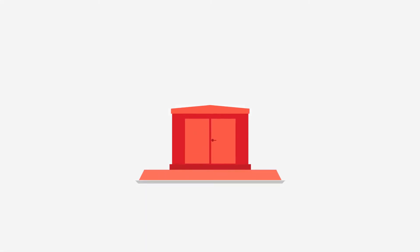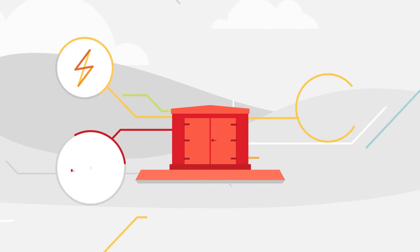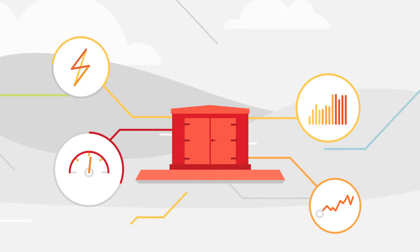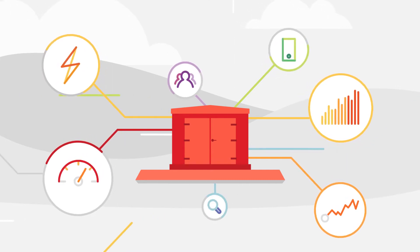The OpenLV project is making data from electricity substations open and accessible to all of us. The project will trial an open software platform in substations which will monitor substation performance and electricity demand, and can host apps. Apps can be developed to provide different information about what's happening in the substation.